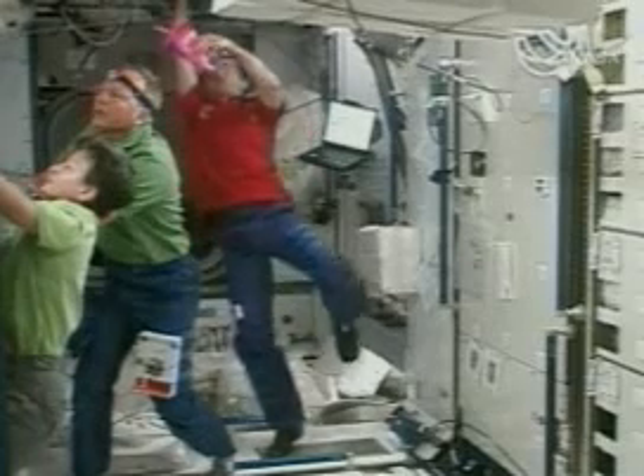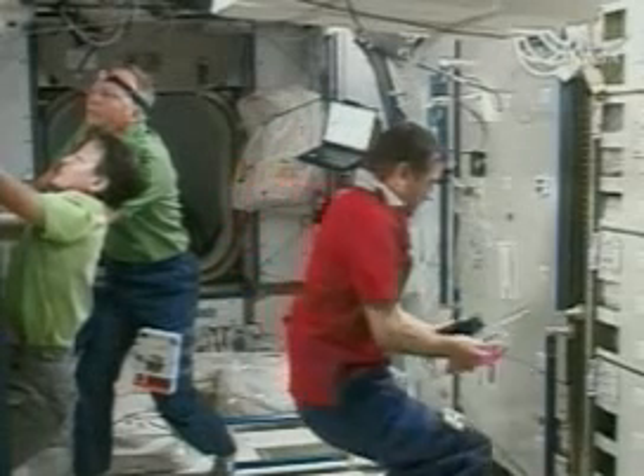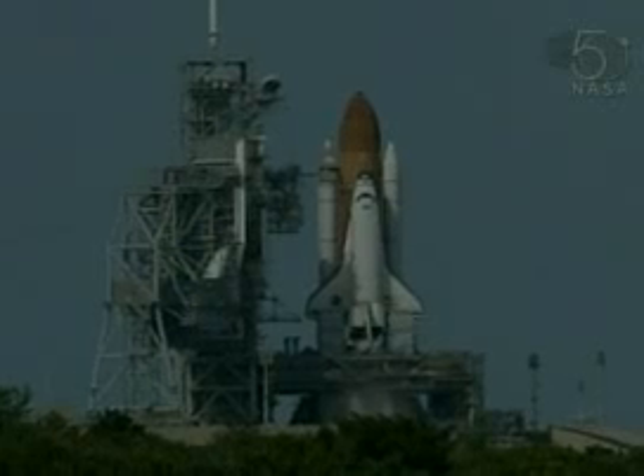The shining new lab is Europe's contribution to space research and cost 2 billion US dollars. It was taken up to the International Space Station by the shuttle Atlantis last week.